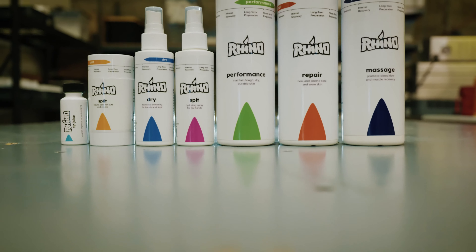Rhino has a full lineup of products, whether you have sweaty hands or really dry hands. We have antiperspirants for hands and feet, and we have hydrating sprays if you have really dry hands. After a long day of climbing, we have a massage cream to help your sore and achy joints as well.